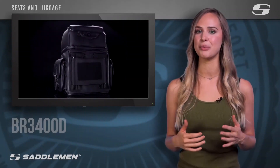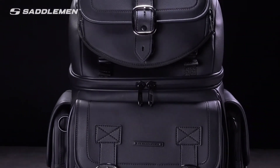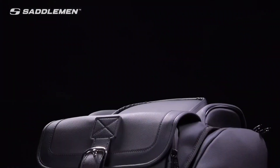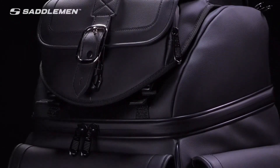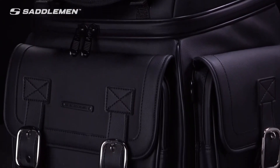Ideal for use as a sissy bar bag or as a backseat bag positioned between the rider and tour pack on touring-style motorcycles. Constructed with waterproof zippers and Saddlemen's proprietary whisper material that exceeds marine-grade specifications for UV, water, and weather resistance, the BR-3400D is rough, tough, and made to be compatible with a wide range of machines. Its rigid internal structure maintains its shape even when empty and is strong enough to lean on for added comfort on those long rides.